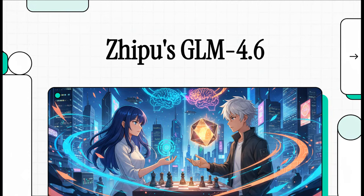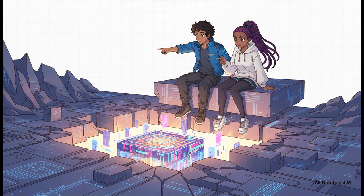Let's get right into it, because Zipu AI just dropped something that has pretty much the entire AI world talking. They've unleashed a new model that isn't just some minor update — this is a direct challenge to the biggest names in the business. What we're talking about today is not just another small step forward. This is a real shakeup, a fundamental shift in the AI landscape, especially for developers and anyone who cares about open source tech. It really feels like a sign of what's to come.